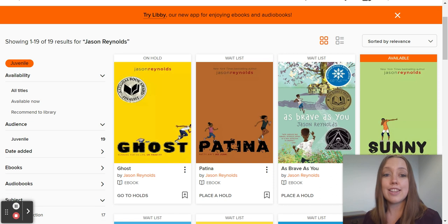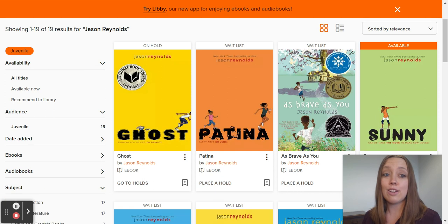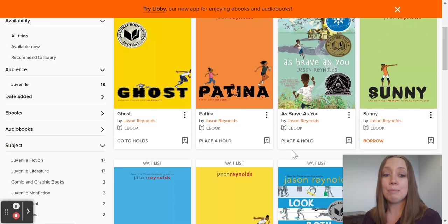For books that are on hold, they can see the status of their holds by going to Holds. If they want to put their name on a waitlist, they'll select Place a Hold. Or if they're ready to read that book right now, they can borrow it.